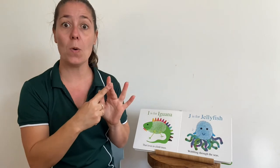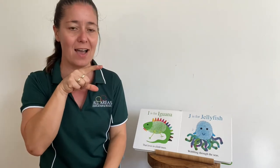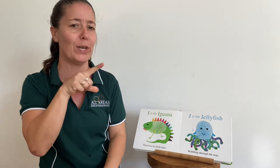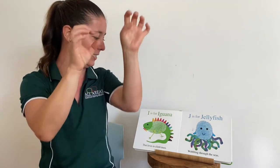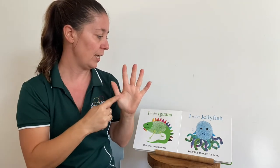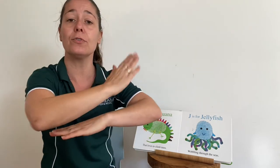I — oh, that's our next vowel finger. I is for iguana. We're going to do the sign for lizard. I is for iguana that loves to climb trees. J is for jellyfish wobbling through the seas.